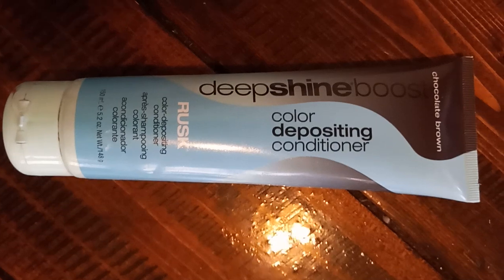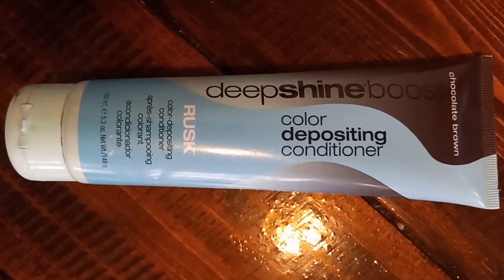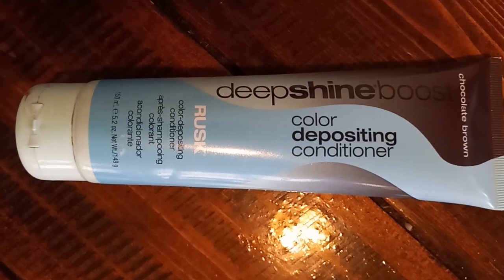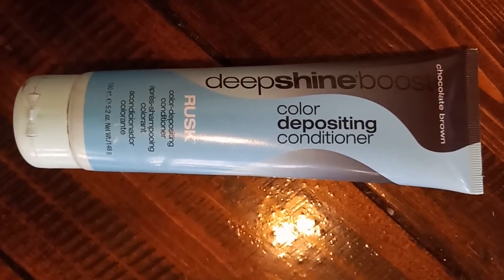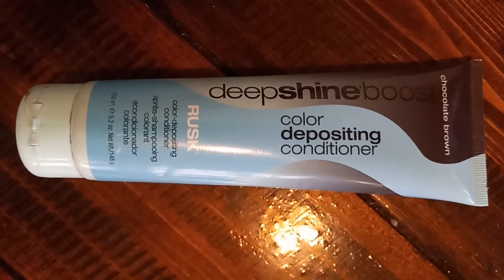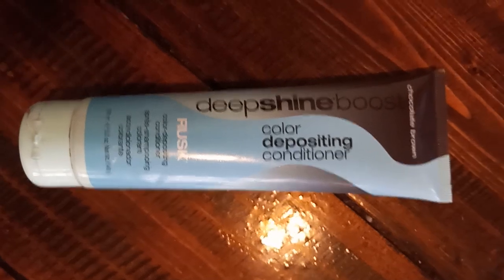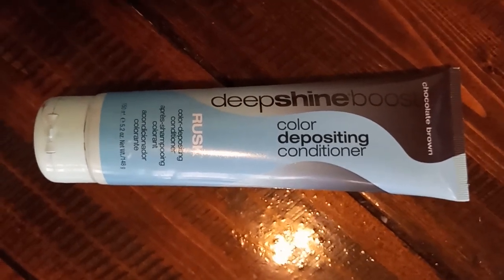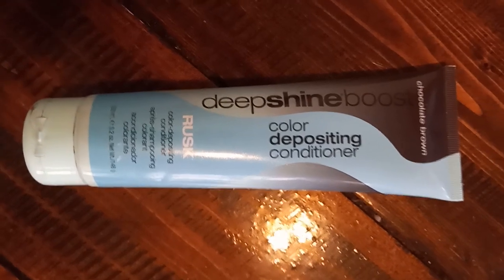I don't even know if they sell this product anymore — I got it some time ago at Cosmoprop. But if you're looking for a color depositing conditioner, this is not it. It did make my hair soft though — on the conditioning side, it did soften up my coarse hair a little bit.